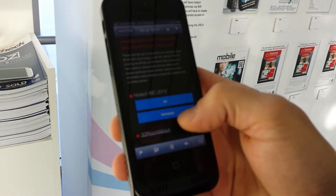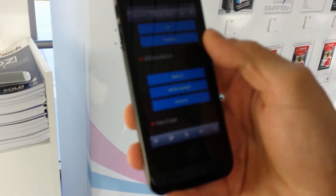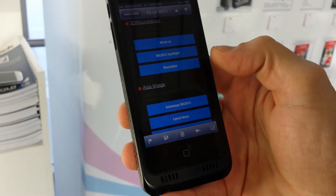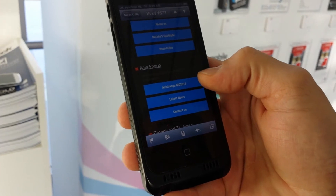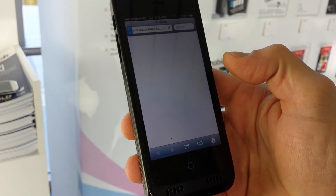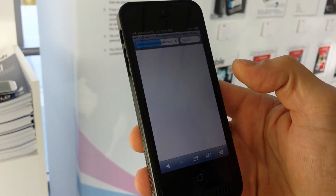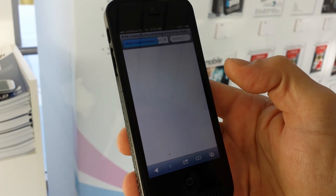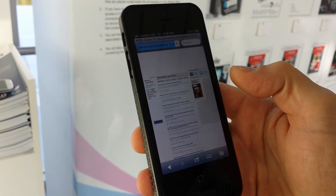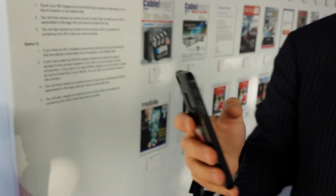By scanning through the media wall, I now see a macro website for every media provider that includes links to actual information. For example, the latest news for Asia Image is right here and I can go to the website to view the information. It was a very simple process that allows me to just get information by simply touching a B-Tag.